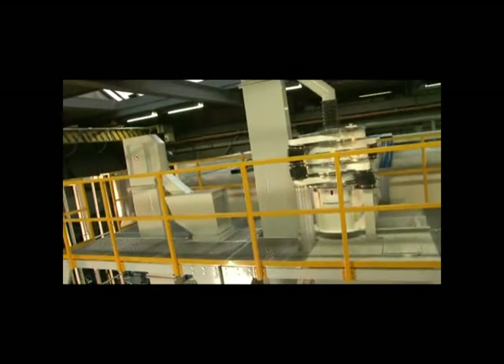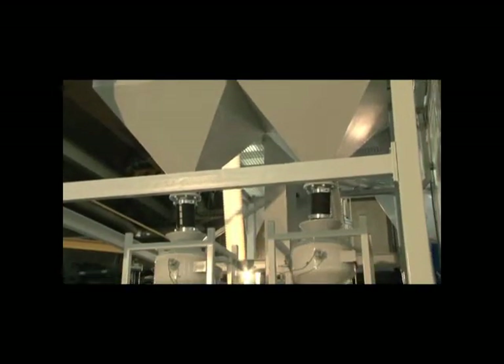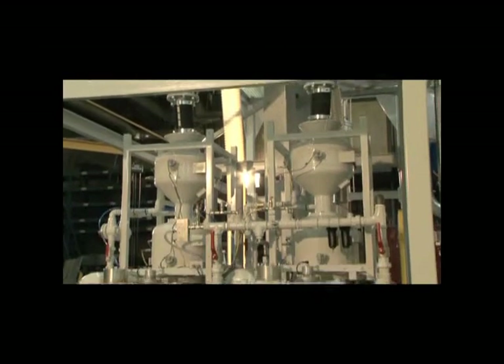The robotic peening machine has closed-loop pressure and shot flow controllers, regulated by an intelligent pneumatic valve system for an even and continuous shot flow.